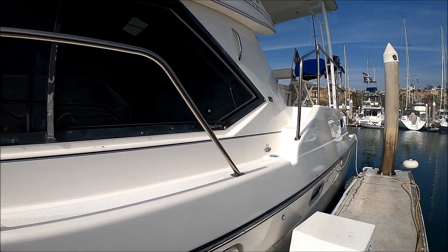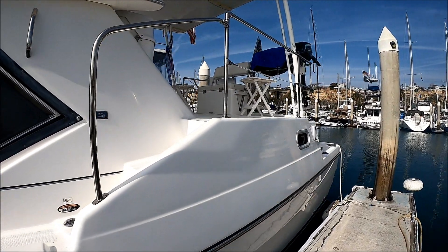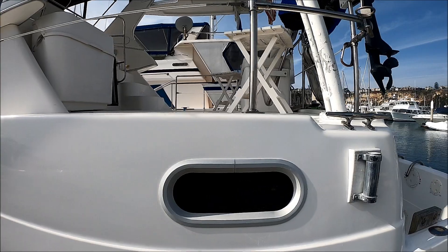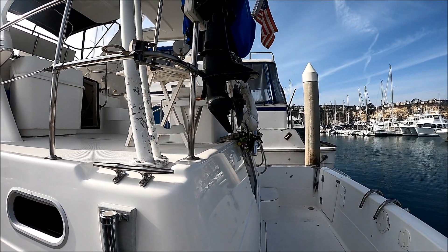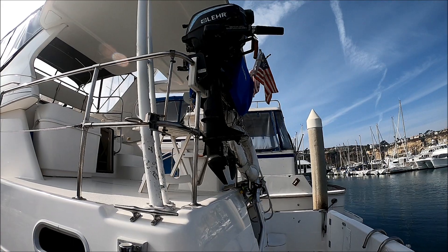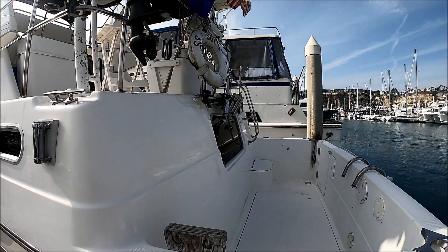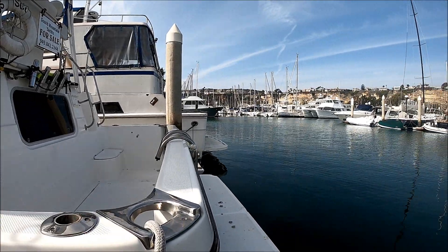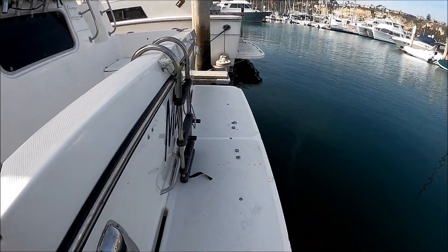We can actually board the boat from either side. We do have these cutouts and dock stairs. This gives us a view of the aft deck, or California deck. We do have lots of rod holders. Included with the boat, along with the dinghy, is a propane outboard motor by Lear, and we also have a gas barbecue. This is that aft deck right there. We have our extended swim platform right here, and we're going to board the vessel right from here.